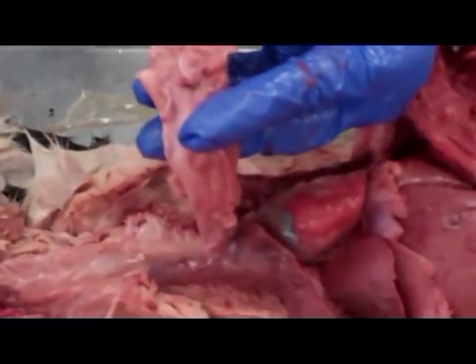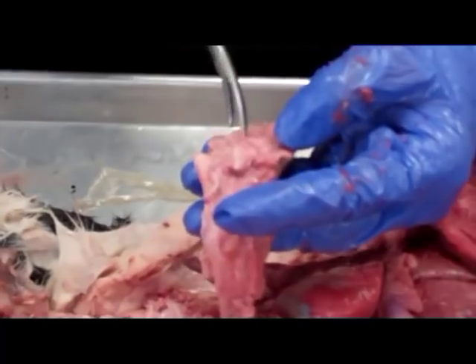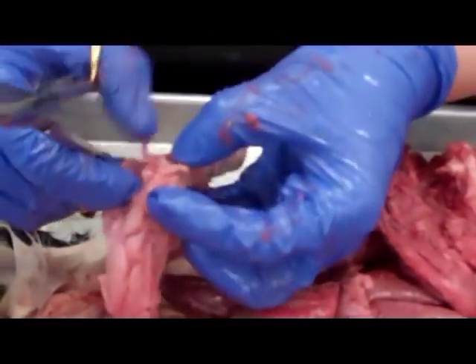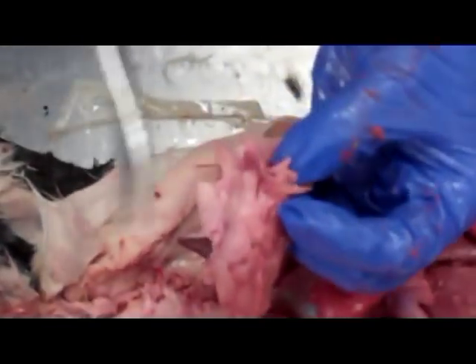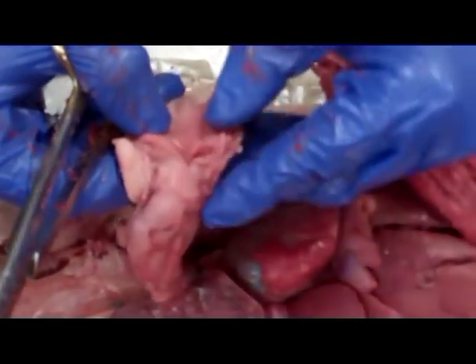One of the things that you should know is: what is the structure that keeps food from going into the respiratory system? Anybody know? Epiglottis. That's right — very nice. I can actually cut away this little section in the back of the pharynx right here, and that right there is the epiglottis.